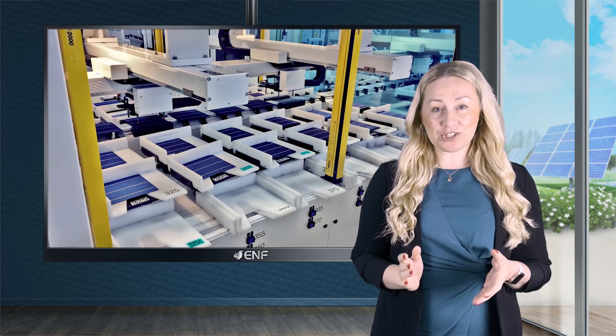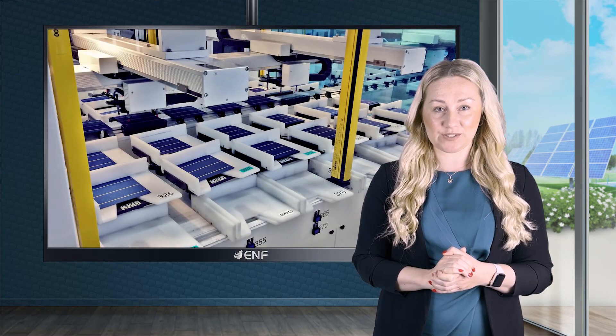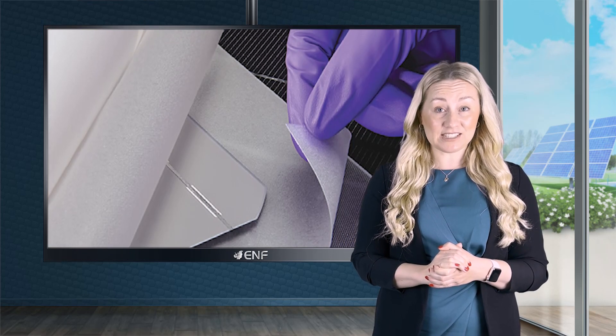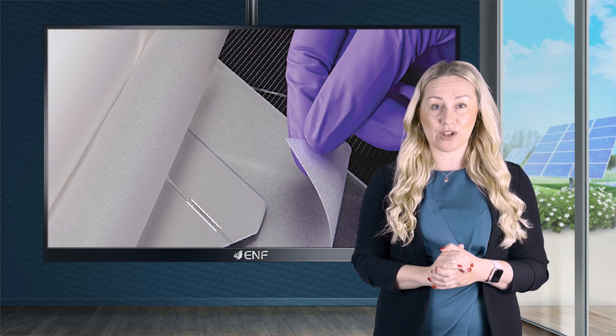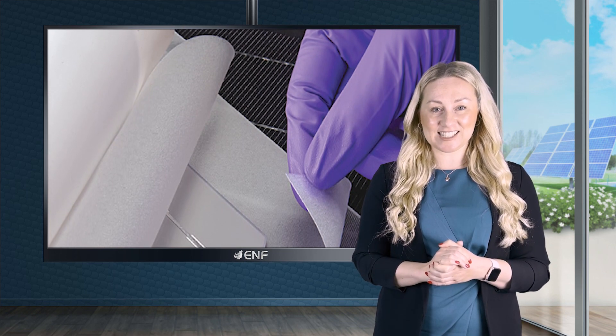Thanks to our rich experience and company growth, we can provide consultancy services for the setting up and operation of production lines for wafers, cells, and modules. We also play an active role during the various phases of solar project development, including the design, engineering, procurement, and installation.